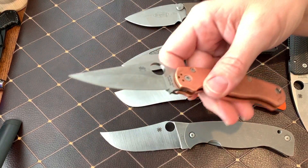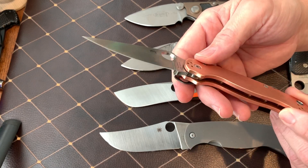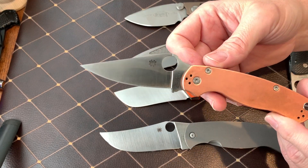I consider the PM2 to be an oversized large knife, and this copper one is my favorite. It's not a practical knife by any means, but damn it, it sure is beautiful.